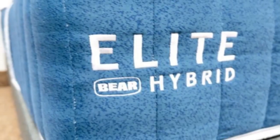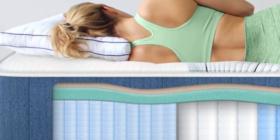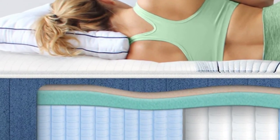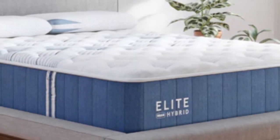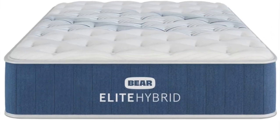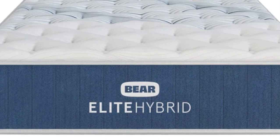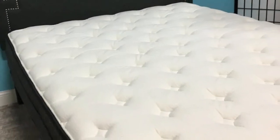Many seniors live with chronic or frequent back pain, and the wrong mattress can exacerbate stiffness, soreness, and pressure points along the spine. The Bare Elite Hybrid pairs thick foam layers with a sturdy coil system to create a sleep surface that cushions and cradles your body without sacrificing support. By conforming to your unique curves and distributing your weight, the mattress should provide the pain relief you need night after night.